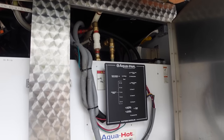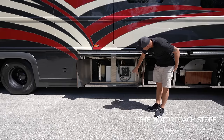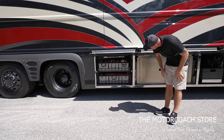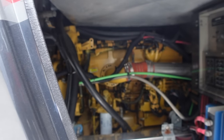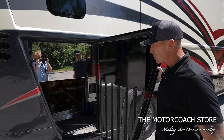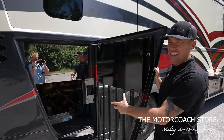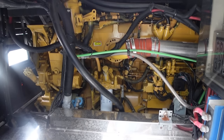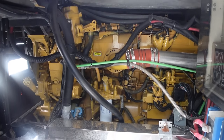The next bay houses your holding tanks and your Aquahot 675 — that's the big boy Aquahot. A lot of power in this coach and extremely clean back there. Here's your bank of house batteries, and there's a look at that Cat with 625 horsepower — an absolute beast.